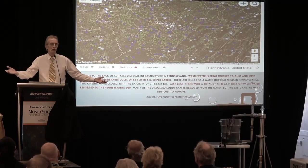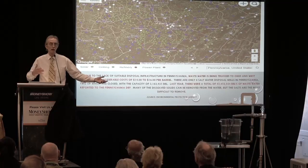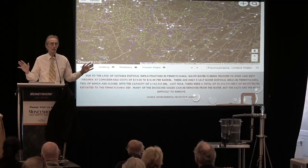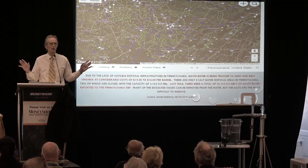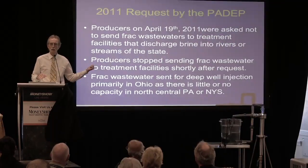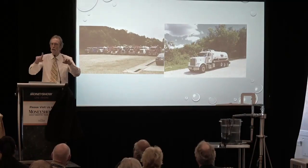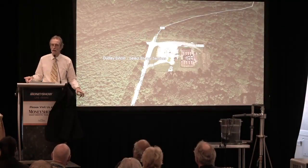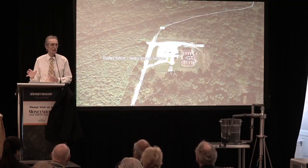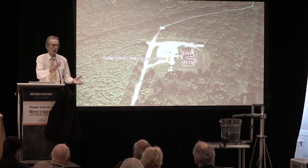The business case in Oklahoma was $1.50 to round-trip a barrel of water. In Pennsylvania, we met with all the major drillers and said: what if we put our first recycling facility in Wheeling, West Virginia, right next to all the southwest wells in Pennsylvania? All the drillers said that would work very well for their southwest wells.